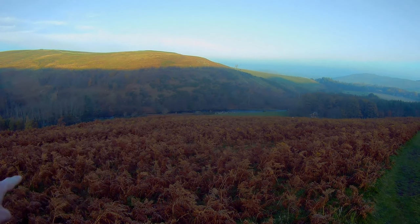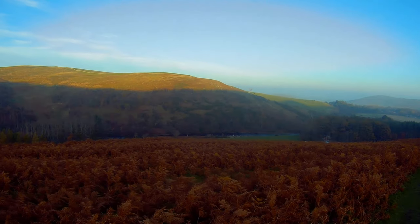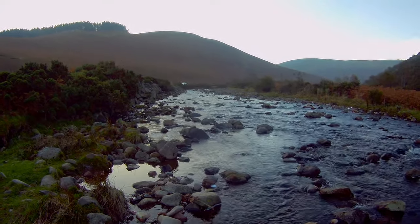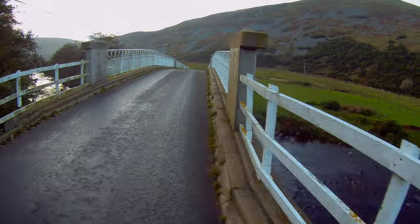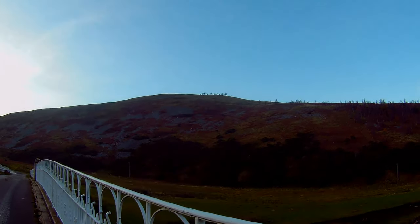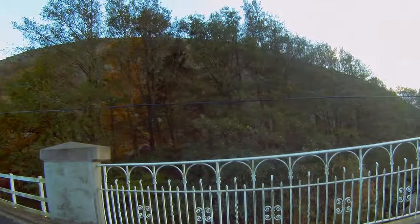This river in the bottom is the River Bremish, which we crossed in the last section when it was still just a little stream. And back there is Broughlor, with the hillfort right at the top.